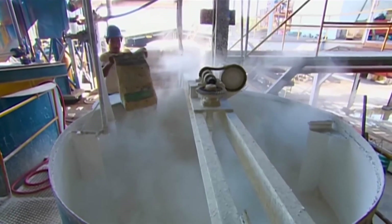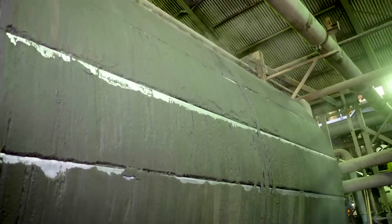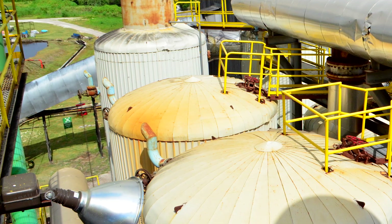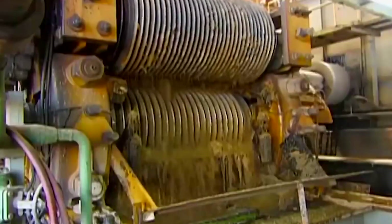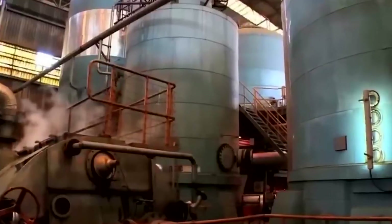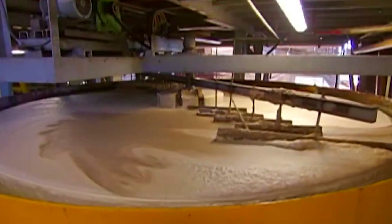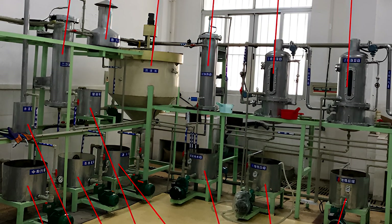Following liming, the juice undergoes either carbonation or phosphatization to further purify it. In the carbonation process, carbon dioxide is bubbled through the alkaline sugar solution, precipitating the lime as calcium carbonate (chalk). These chalk particles entrap impurities and absorb others, which are then removed through filtration. Alternatively, in phosphatization, phosphoric acid is added to the juice, forming calcium phosphate precipitates that capture impurities. These precipitates are subsequently skimmed off, resulting in a clearer juice.